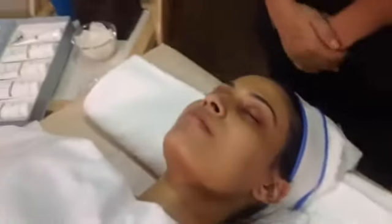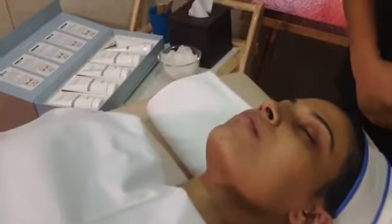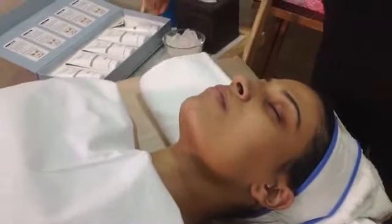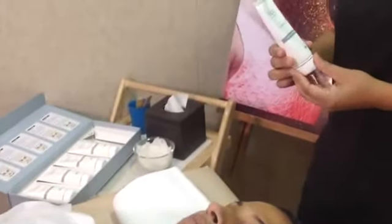You need to use maintenance products at home — cleansing, toning, moisturizing — because if you don't use anything at home, you will not benefit fully. Now Bhavna is going to do the last step: the pack. This is the final step of the facial.